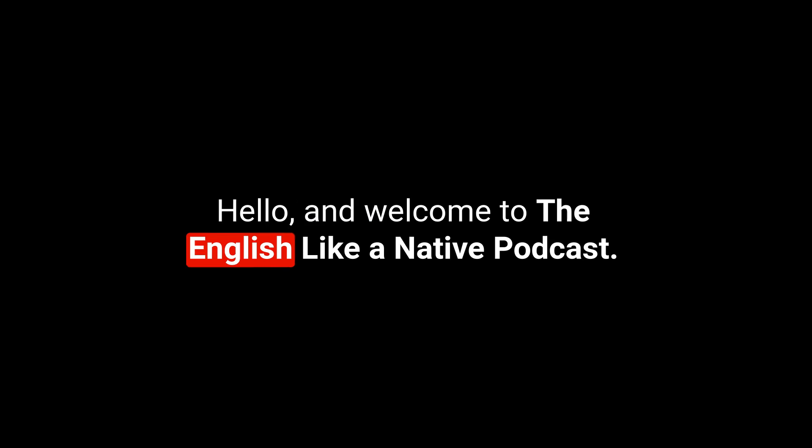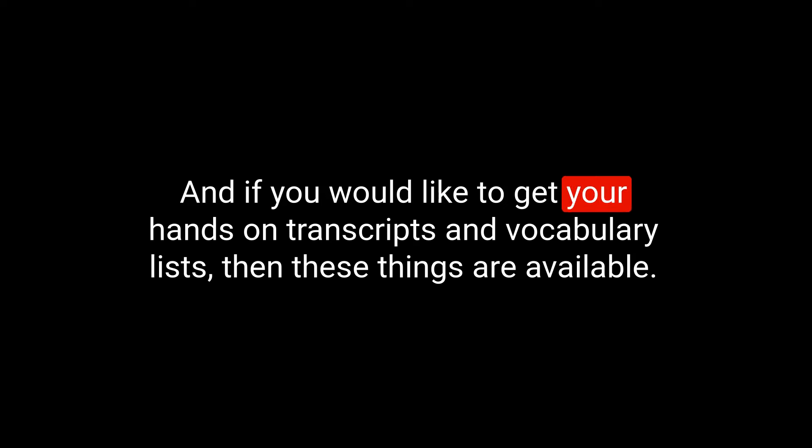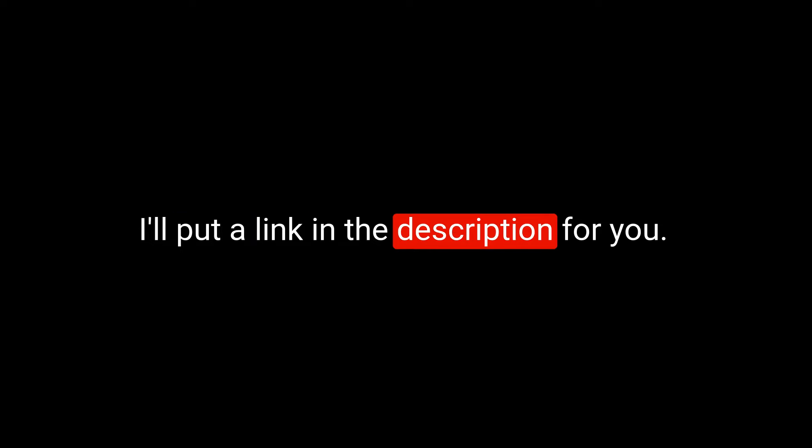Hello and welcome to the English Lycanator podcast. My name is Anna and you are listening to week 20, day four of Your English Five a Day — the series that aims to increase your active vocabulary by deep diving into five pieces every day of the working week, from Monday to Friday. Make sure that you're making a note of this vocabulary, and if you would like to get your hands on transcripts and vocabulary lists, these things are available. I'll put a link in the description for you.